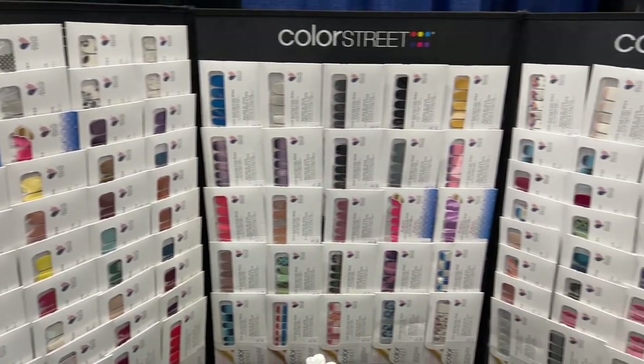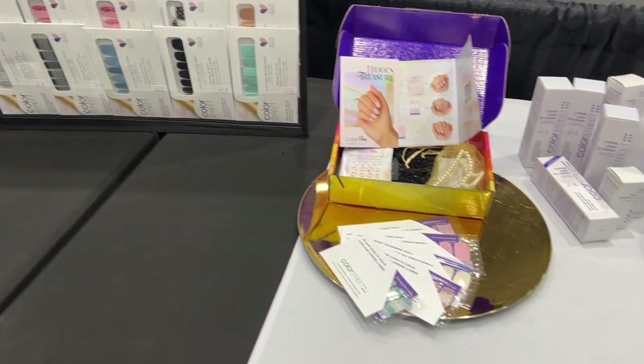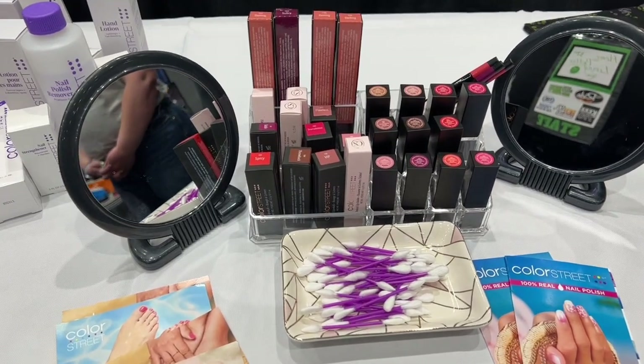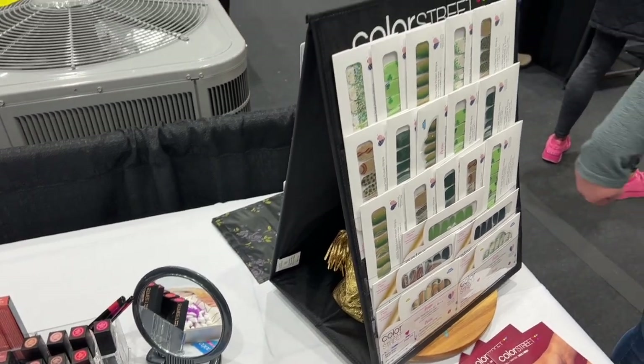We have our hidden treasure display box, which is one new item with Color Street — it's a monthly subscription box. We have that on display in addition to our lip line: lipsticks, lip liners, tinted lip balm. I didn't know there was a lip line! Yes, that is brand new. We're really excited — you can come try that out. We have all the colors for you to be able to sample.